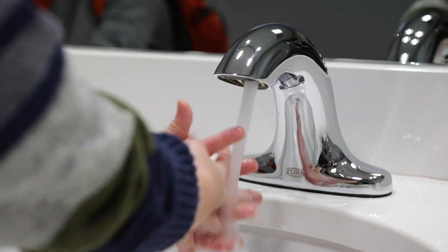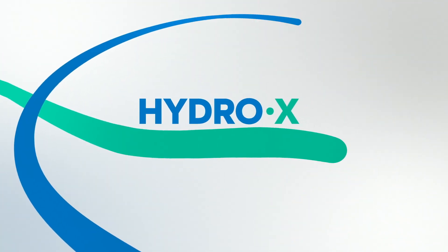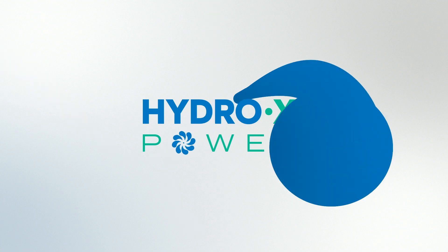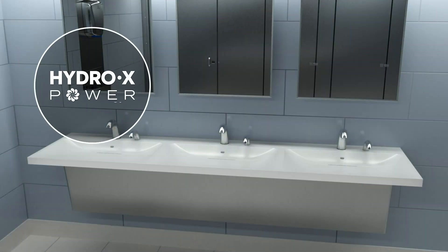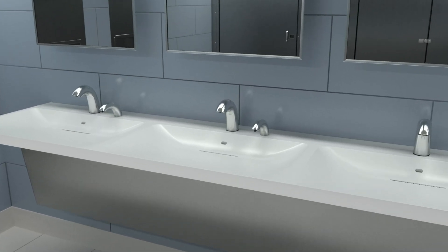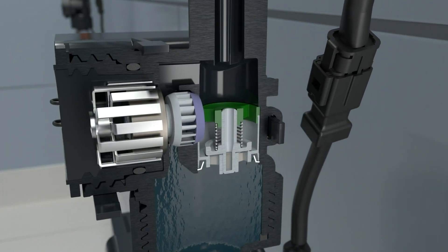Today we harnessed it to deliver sustainability at the sink. Introducing the new Hydrox Power behind our touchless sensor faucets. Hydrox Power efficiently generates and stores energy from the source. Here's how it works: once the faucet is activated, the turbine system transforms flowing water into dynamic energy.